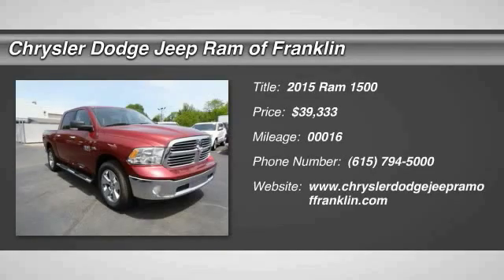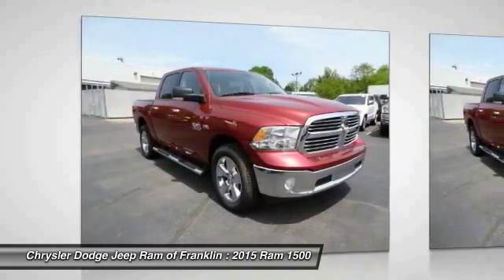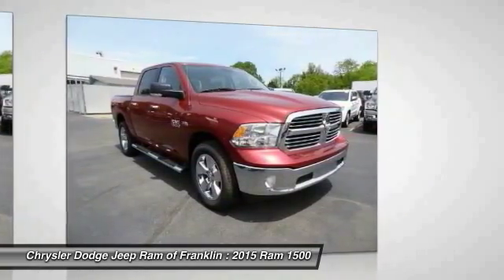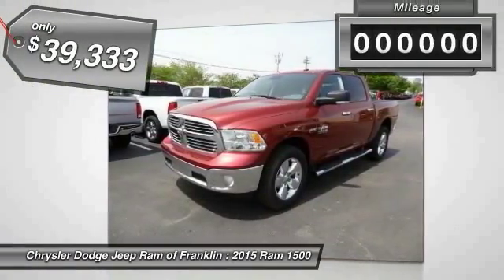The 2015 Ram 1500, when the Dodge Ram 1500 went against the Chevrolet Silverado, Ford F-150, and Toyota Tundra — which are all excellent trucks in their own right — the Ram took home the prize for its well-rounded strengths and is priced below $40,000.